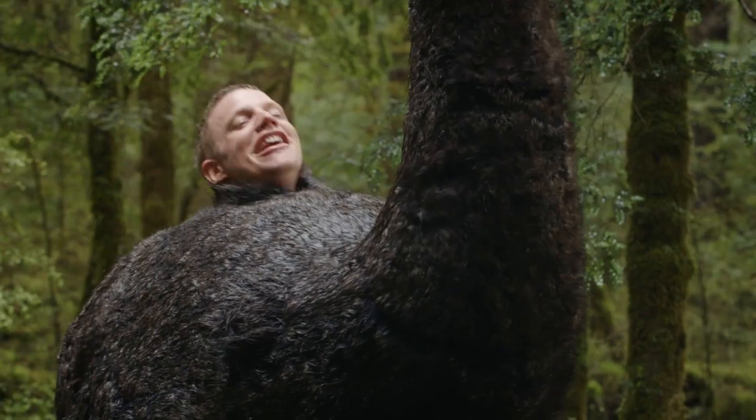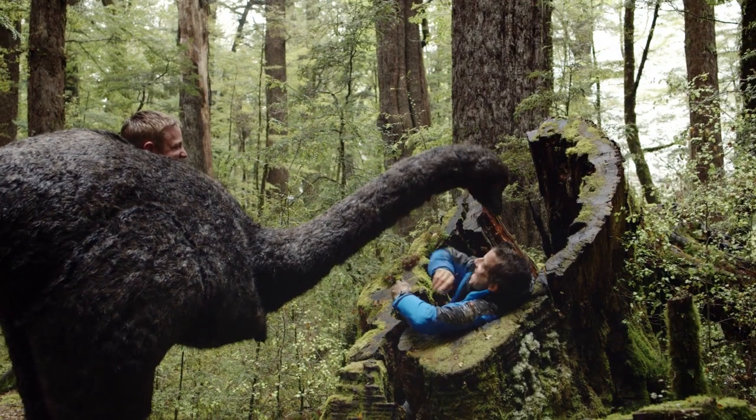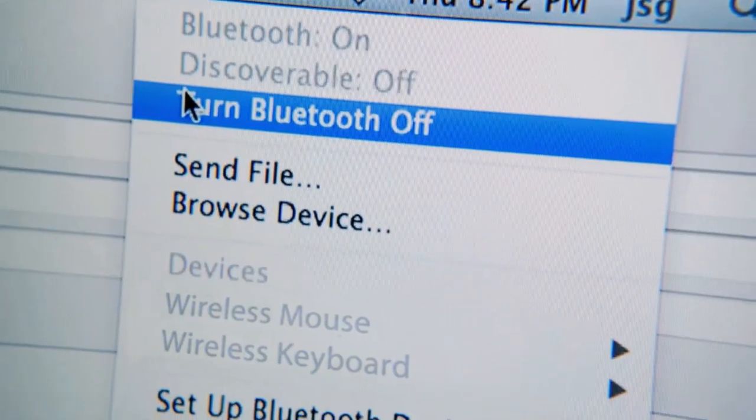Power off all electronic devices during take-off and landing. Transmitting devices like mobile phones can play havoc with aircraft systems and must not be used in flight unless you've switched them to flight mode. And make sure that all cellular, Wi-Fi and Bluetooth capability is off.